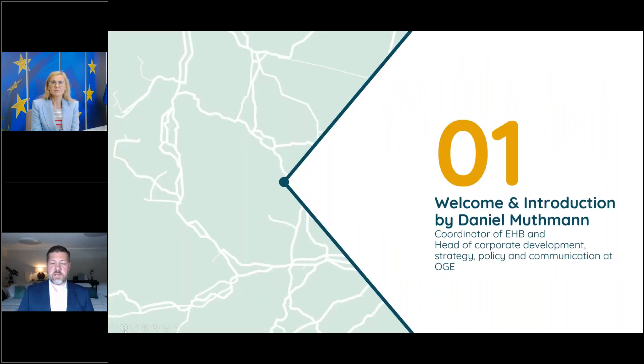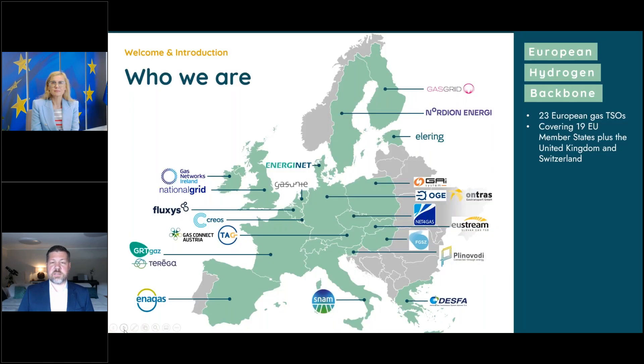My name is Daniel Mütmann. I am the coordinator of the European Hydrogen Backbone initiative, and in my home role I work for OGE, Germany's largest gas TSO, where I'm responsible for corporate development, policy and communication. You see here a map with 23 logos — 23 gas TSOs that come together to work on one particular subject. Let me give you a little bit of history on how that came about.